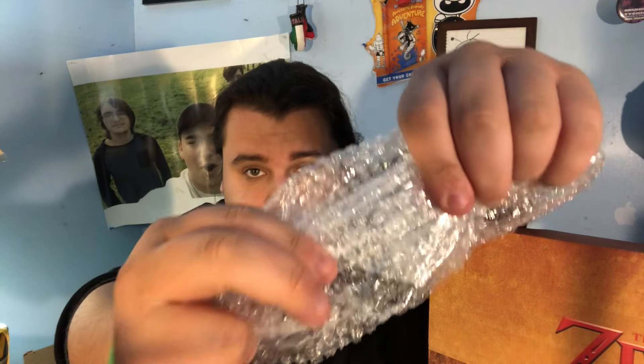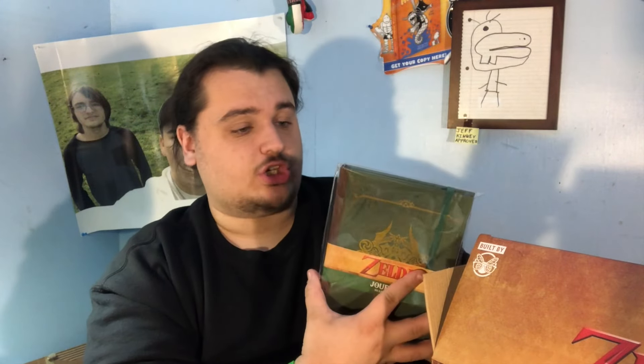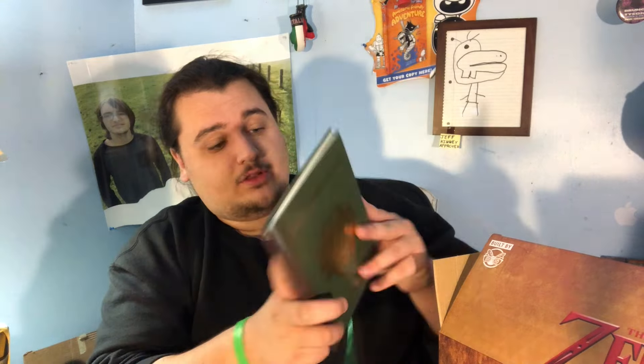Let's move on to the next item. We got the Legend of Zelda journal — so when you're on your journey, just like Link, you got to write your stuff down. You take that off, and there's the front with the triforce, plain logos on the back, and a bunch of writing paper inside. You could write your adventures in the game, how long it took you to beat it. I think that could be kind of interesting — write down when you start a game and when you finish it.